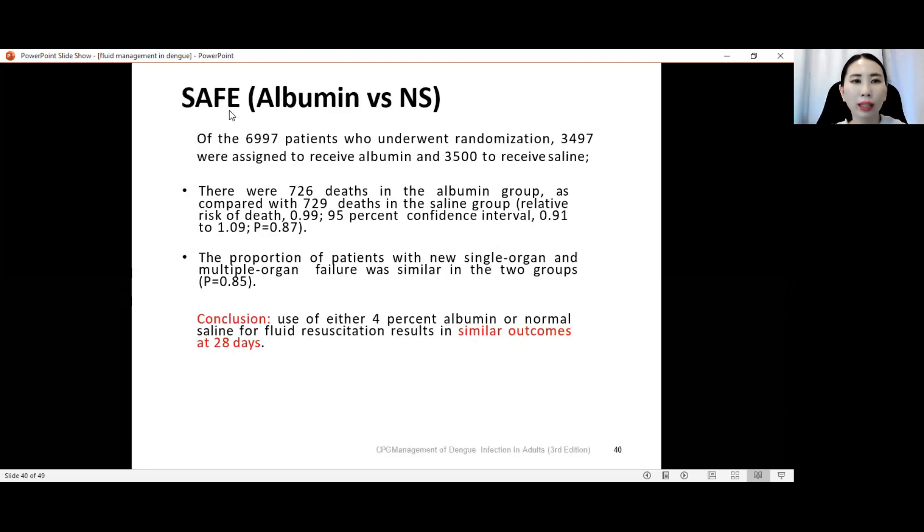The SAFE study compared colloid albumin versus crystalloid normal saline. In this study, 6,997 patients underwent randomization: 3,497 were given albumin and 3,500 were given normal saline during fluid resuscitation. The conclusion was that use of either 4% albumin or normal saline for fluid resuscitation results in similar outcomes at 28 days — no significant difference between crystalloid and colloid.